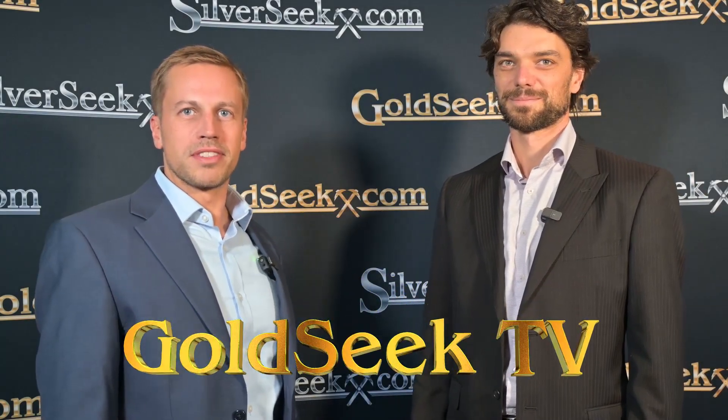Welcome back to Zurich Precious Metals Summit. We're here with an exciting prospect generator in the Yukon Strategic Metals. Richard Dexler, thank you for taking time and coming to talk to us about this opportunity. Thanks for letting me share the story with your audience.